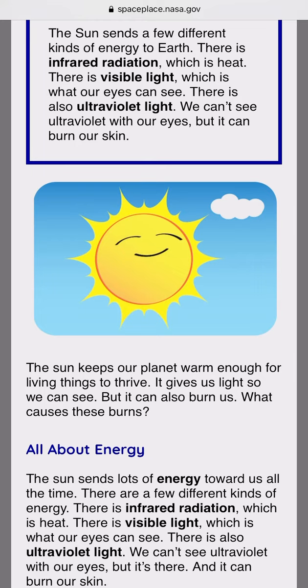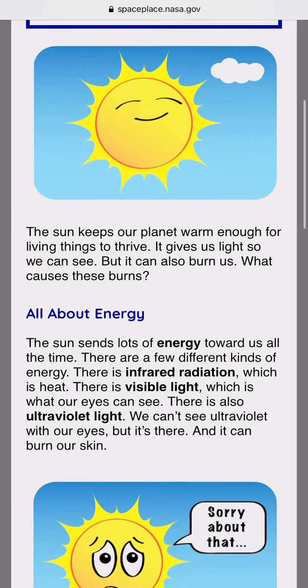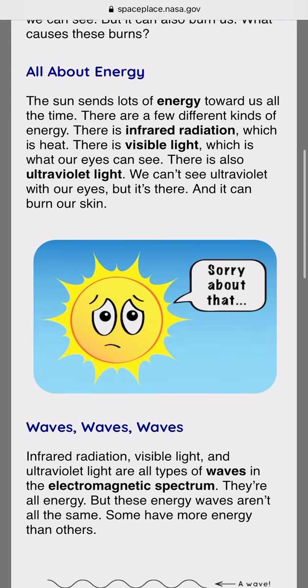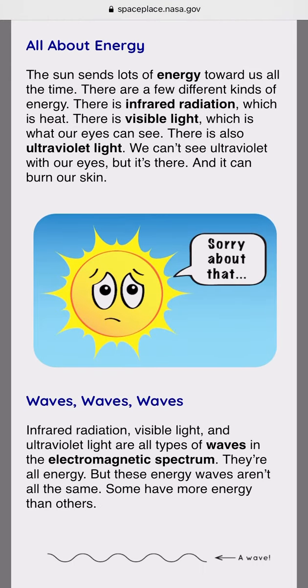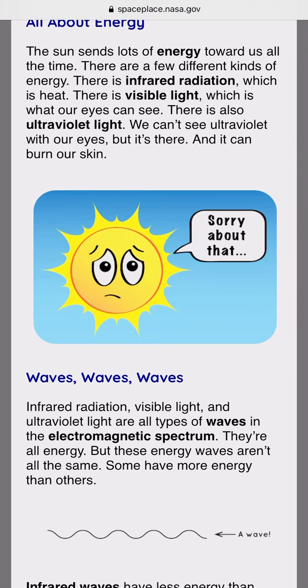The sun keeps our planet warm enough for living things to thrive. It gives us light so that we can see. It also burns us. What causes these burns? All about energy. The sun sends lots of energy towards us all the time. There is infrared radiation, which is heat. There is visible light, which is what our eyes can see. There is also ultraviolet light. We can't see ultraviolet with our eyes, but it's there, and it can burn our skin.